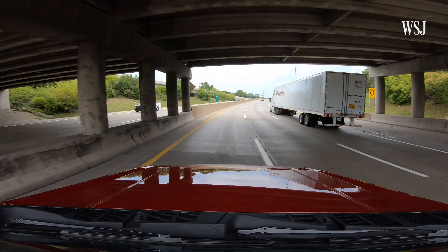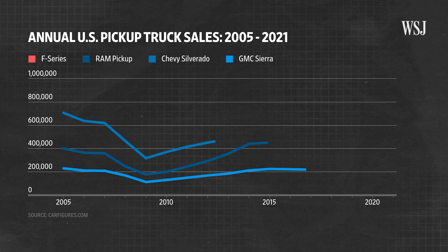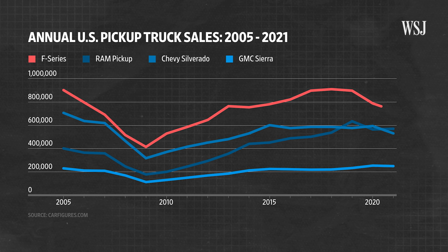With so much riding on the success of the Lightning, I met the woman who spearheaded its development. It is a really big risk in a way to electrify such an iconic vehicle. Despite fierce competition from other automakers, the F-Series has long dominated America's truck market. But according to Ford, many Lightning buyers are new Ford customers, so the next challenge will be convincing its diehard pickup drivers to go electric.